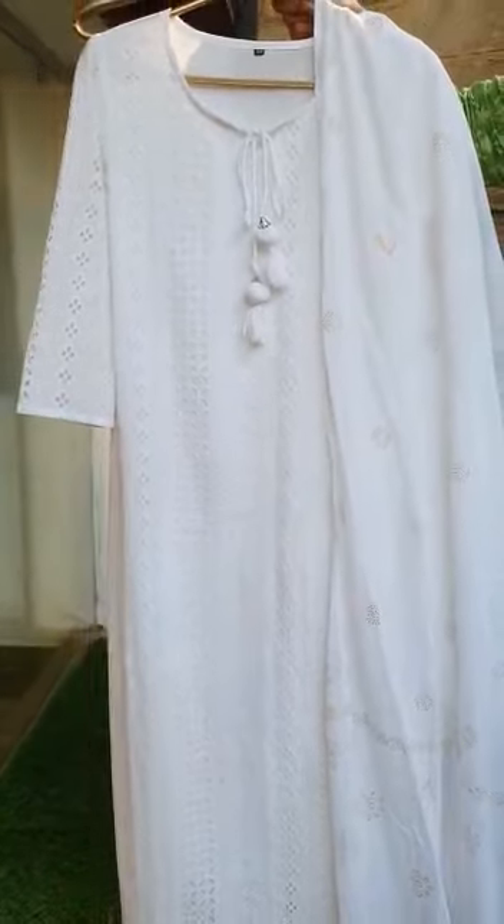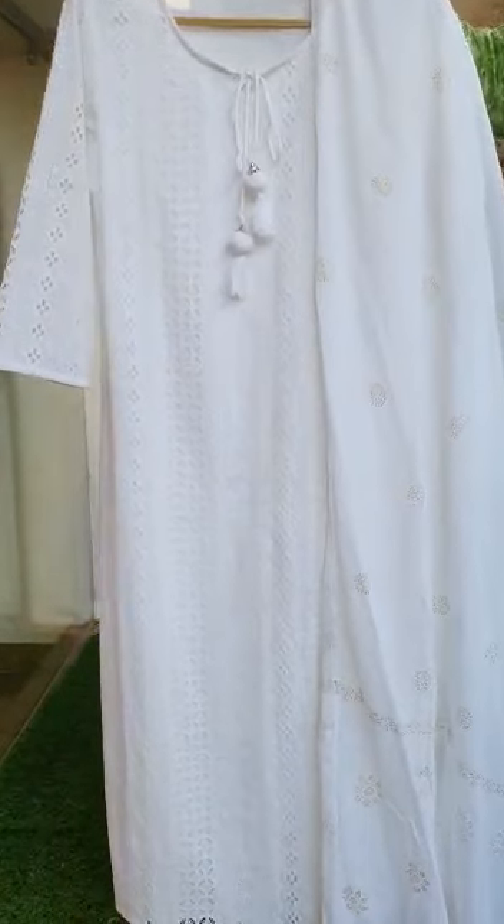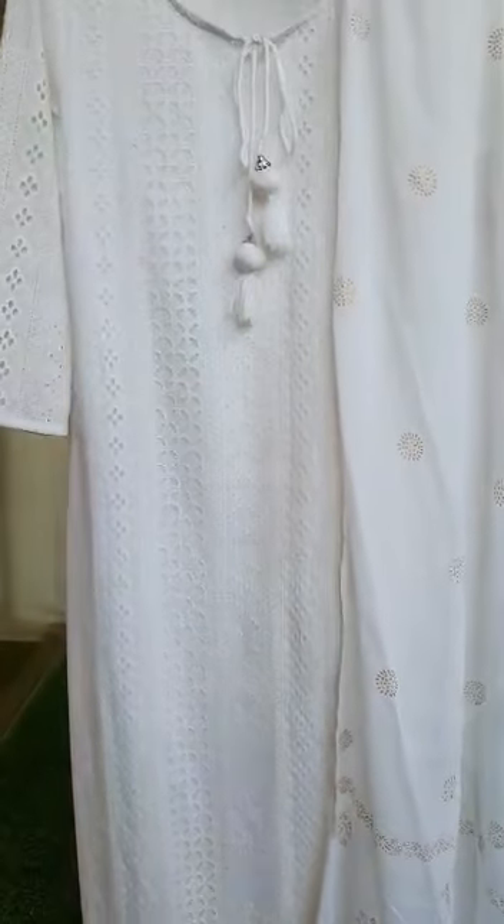Sizes available are 38, 40, 42, and 44 — that would be M, L, XL, and double XL. The length of the top measures 46 inches long.